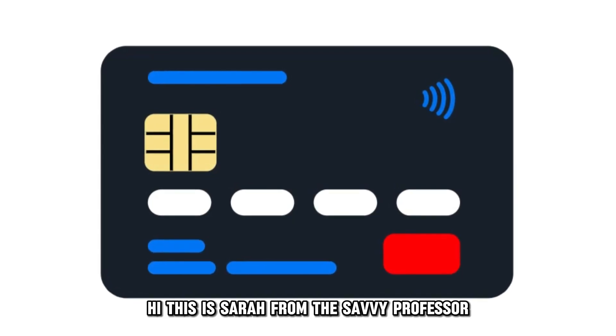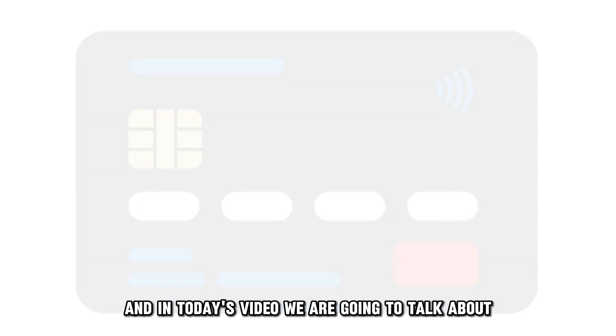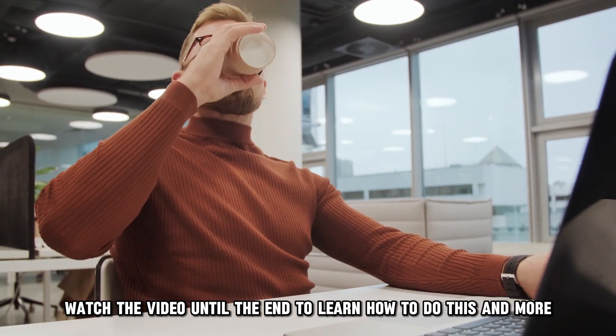Hi, this is Sarah from The Savvy Professor, and in today's video we are going to talk about how to get a credit card with no history. Watch the video until the end to learn how to do this and more.